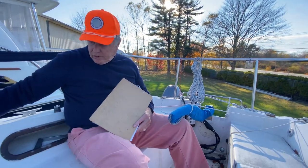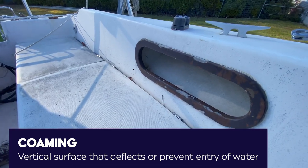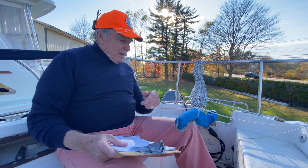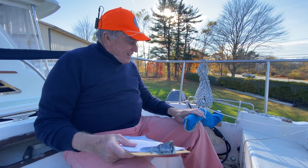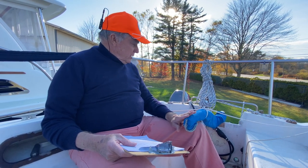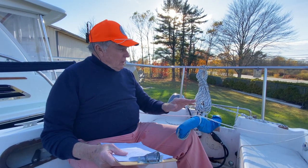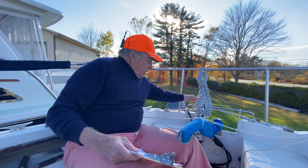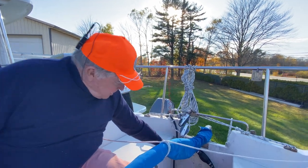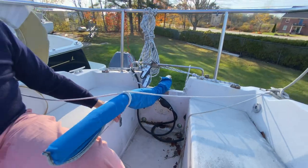We've got a pretty reasonable-size molded-in coaming here in the cockpit, along with little cockpit winch handle holder boxes. There's a tiller — no wheel on this boat, and you really don't need one. With the spade rudder and the fin keel, it's going to steer like a little rocket ship. Down on the after bulkhead, there is a fuel filter for the four-stroke engine, which is quite handy right there in the cockpit so you can keep an eye on it.